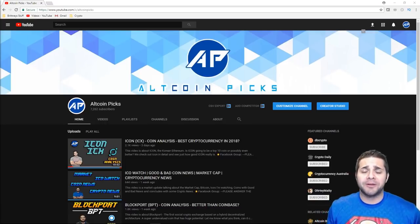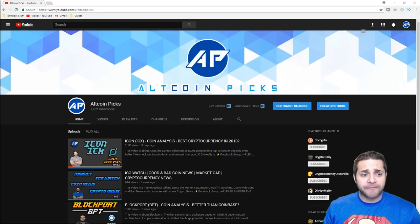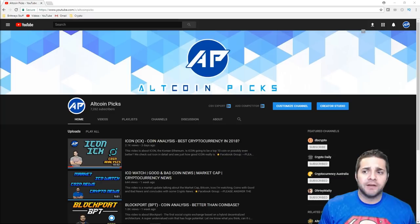Hey there YouTube and welcome to Altcoin Picks. Today we're doing our versus video on KuCoin versus BuyBox. Both exchanges are fairly new, especially BuyBox. Many of you may not have even heard or signed up for it yet. I am super excited to bring this to you and I hope you love it.